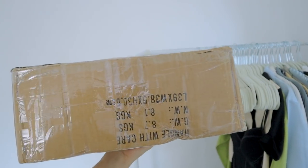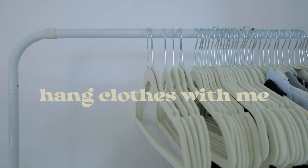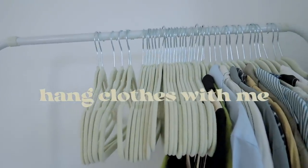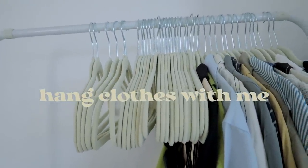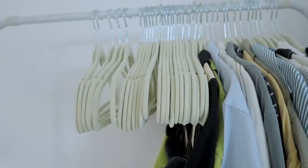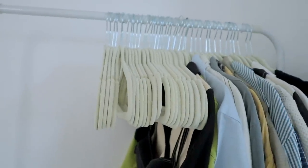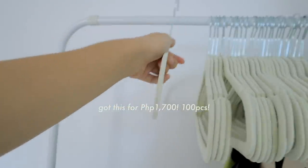Bought some hangers two weeks ago — 100 pieces siya, para sa closet ko tsaka dito sa clothing rack ko. I like seeing my clothes nang nakahang compared to when it's folded. Grabe, sobrang mura ko to nakuha, ang ganda pa ng quality nila. Tapos wala siyang natatapyas na velvet material, tapos ito non-slip siya. Super love ko to.